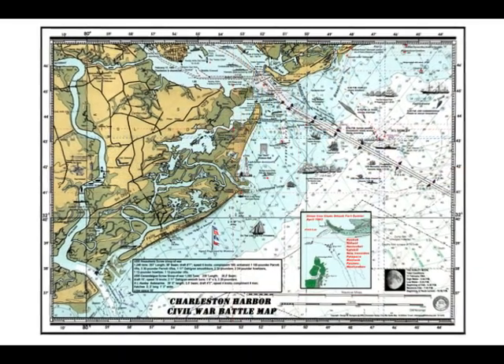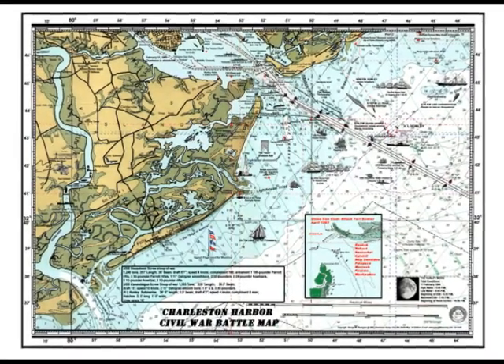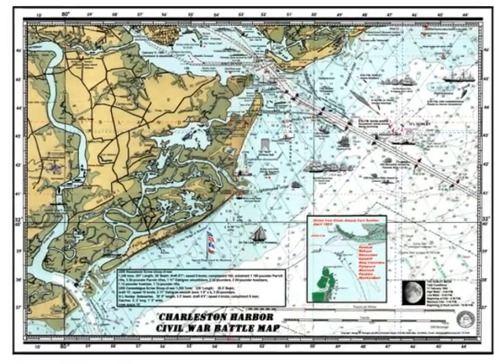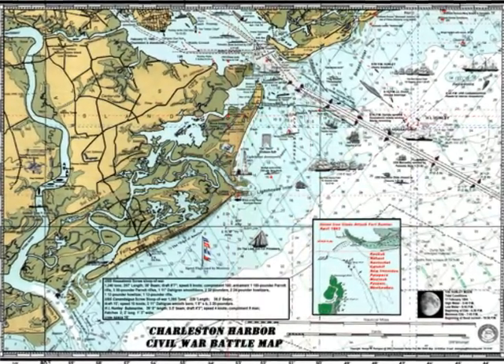Fort Sumter was a federal outpost located on an island in Charleston Harbor, South Carolina. Sumter was in the middle of many other federal buildings in the Charleston Harbor. Sumter was built with granite rock to protect it from attacks.